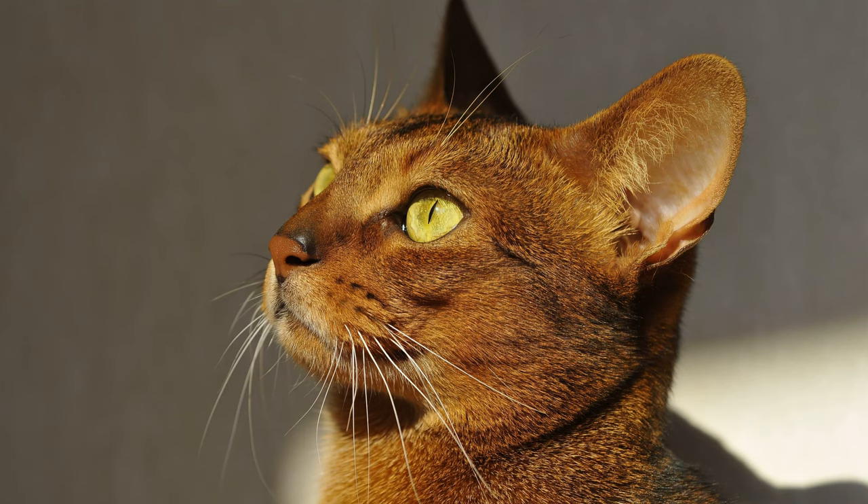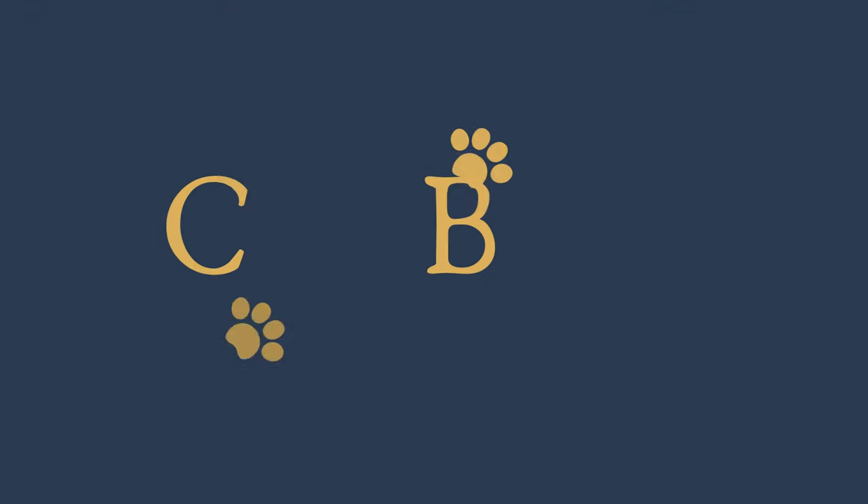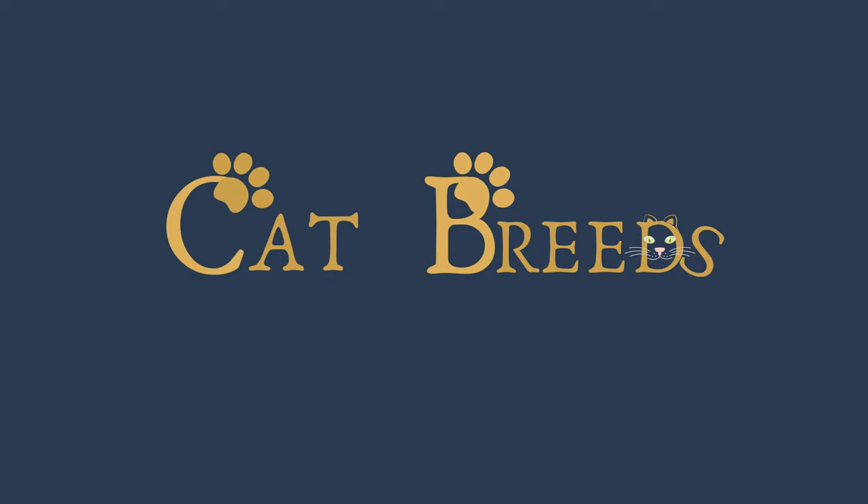Did you know this breed? Tell us in the comments. If you enjoyed this, give us a like and subscribe to know all the cat breeds in detail. Thank you.